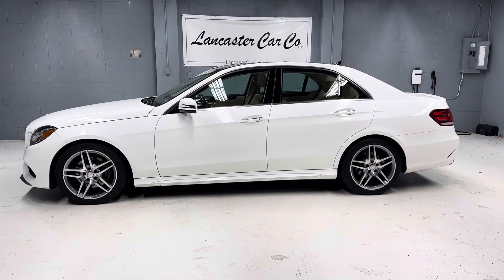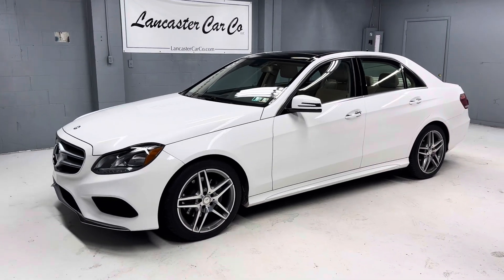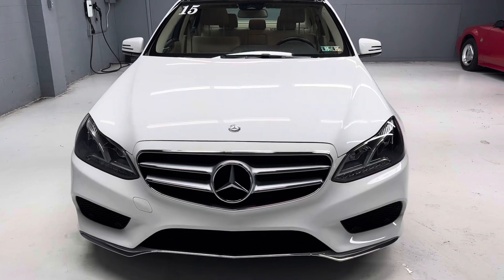This is Lancaster Car Company's 2015 Mercedes-Benz E350 with only 56,000 miles. It's a two-owner with a really nice service history and a clean Carfax, and includes a 30-day, 1,000-mile powertrain warranty.